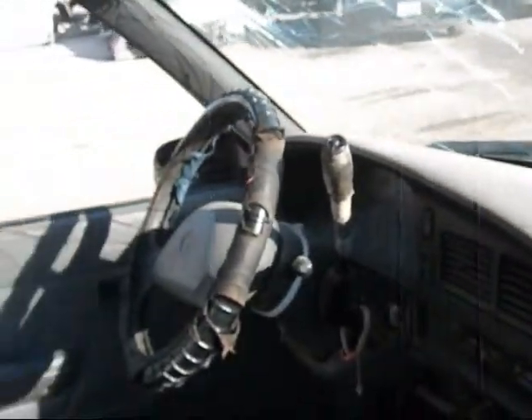The passenger side door panel looks to be okay, a little dirty. The dashboard looks okay so far, though it might be broken due to the accident. The other door panel is alright.